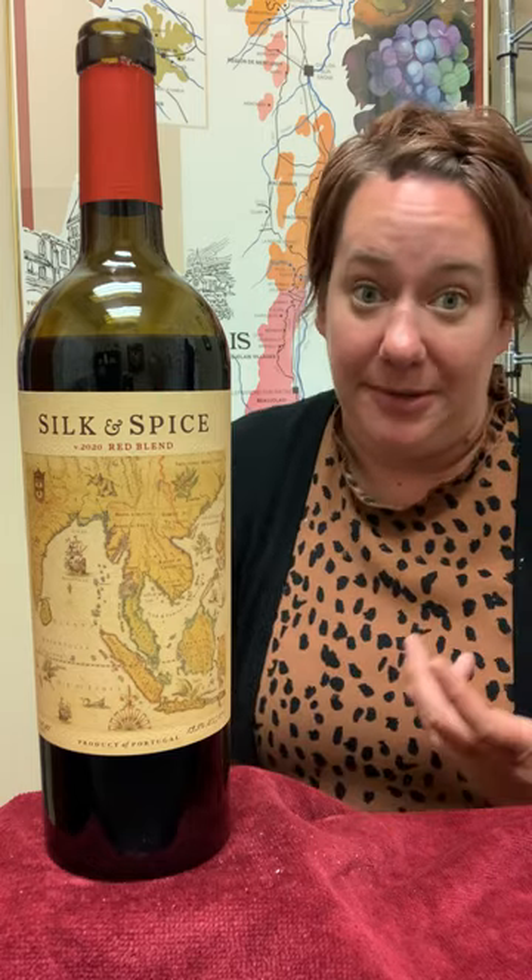The luscious fruit is tempered by the acidity that comes through, and so you can just keep drinking this, you know, as long as you need to — or until the bottle is done.